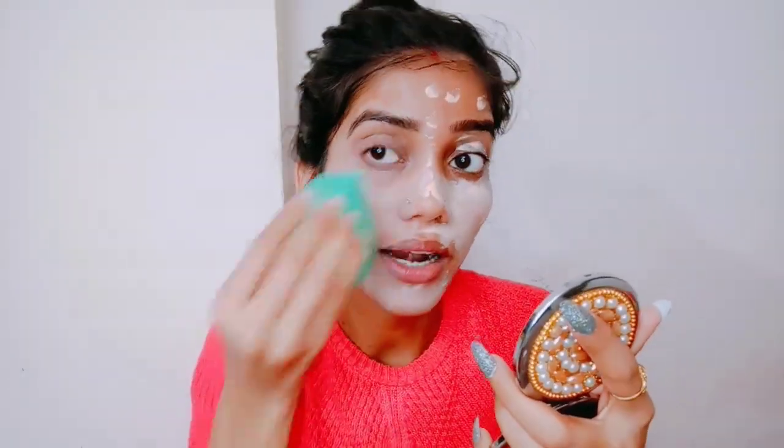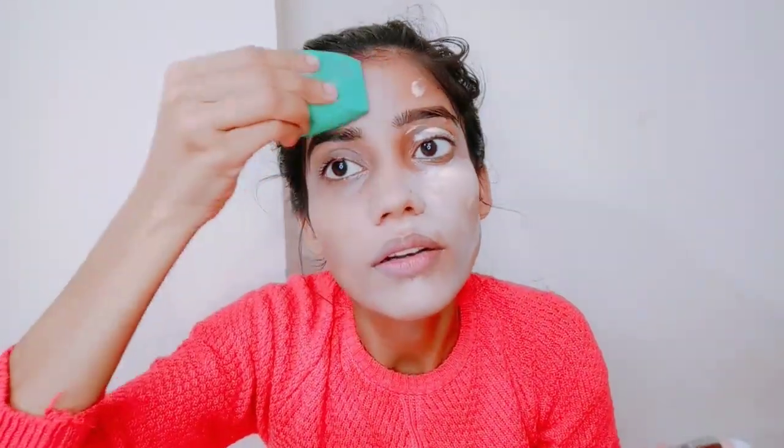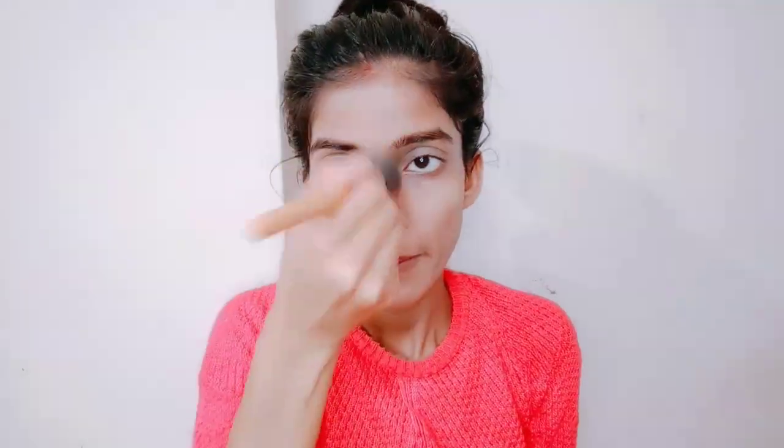You just need to blend it out. It gives good coverage. It looks a bit lighter at first but it will oxidize and look good. I will put it a little below since I feel I have put it a lot. Now I will add a little compact — not too much, keeping it light. I will put it around my eyes so there is no creasing. This is a very good compact because it has SPF.